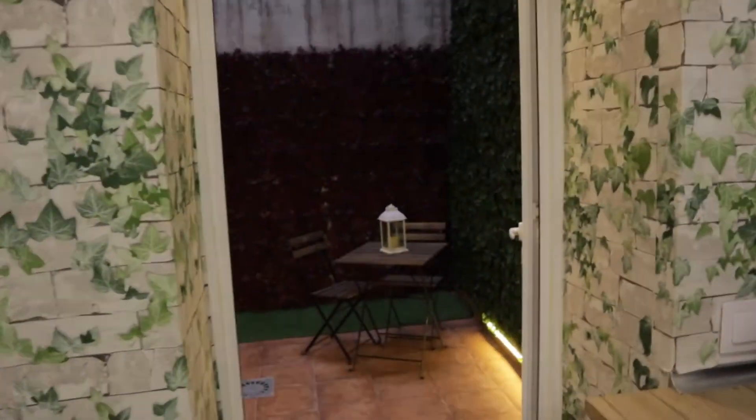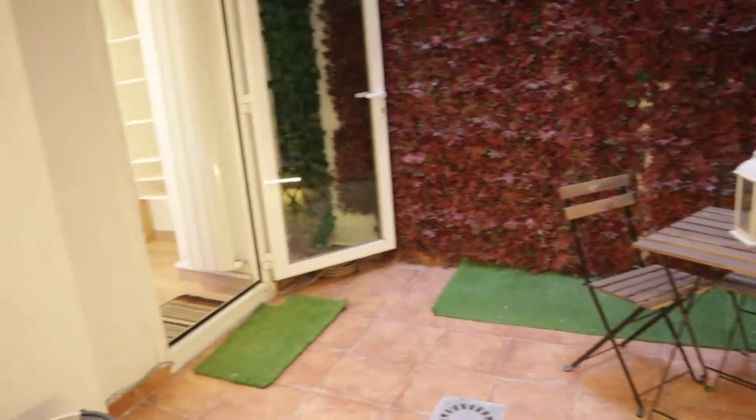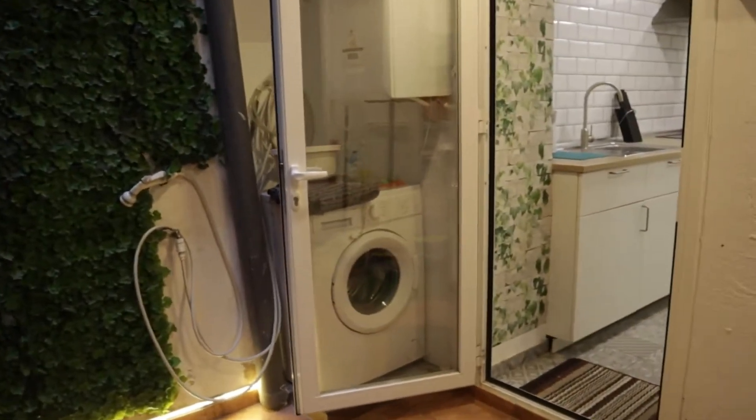Through this door we found the terrace — this interior terrace, really really nice. And here is the washing machine.